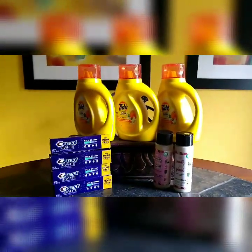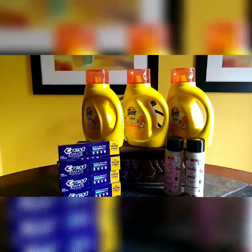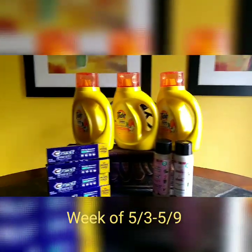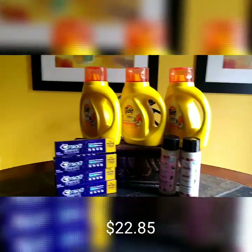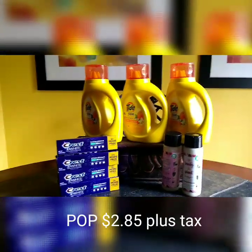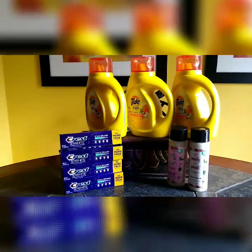It's the Under $5 Challenge I completed on Sunday for the week of May the 3rd through May the 9th. Subtotal: $22.85. Total coupons: $20. Paid out of pocket: $2.85 plus tax.